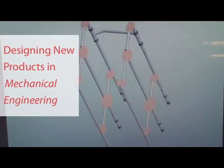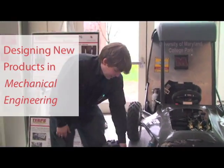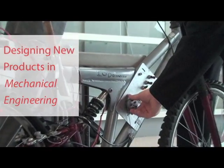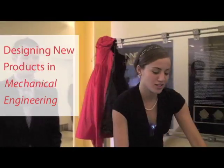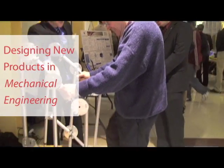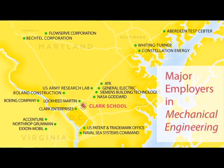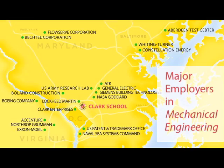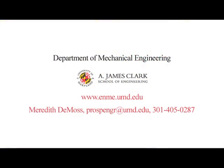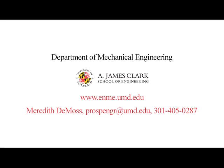Designing, prototyping, and demonstrating new products like these — capstone design teams will be a key part of your multidisciplinary education in the Clark School's Department of Mechanical Engineering. Guided by leading faculty members, you'll explore wide-ranging products, systems, and materials and devise ways to make them more efficient, user-friendly, and sustainable. Our students typically graduate in four years and go on to work with some of the world's top engineering organizations. To learn more, visit our website and contact Meredith DeMoss in undergraduate recruitment.